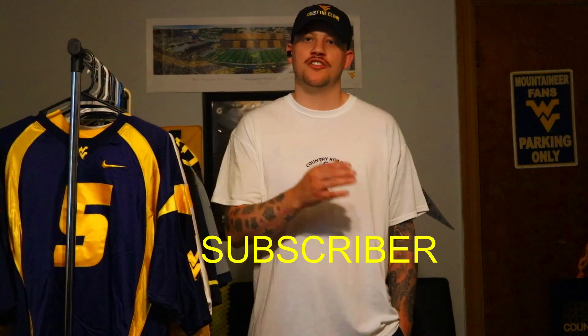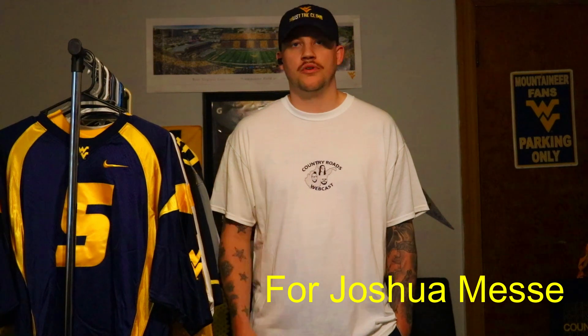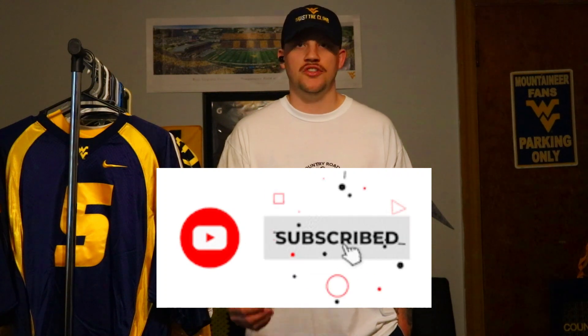What's going on Mountaineer Nation? Jordan Cruz back here with the Country Roads Webcast. We're looking to start a new video series called 'By Subscriber Request,' and our first subscriber request video is for Joshua Messi. We really appreciate your support Joshua, appreciate you reaching out and asking about this video. Before I get into it, if you'd do us a favor, hit that like button — it helps this video hit the YouTube algorithm and helps more Mountaineer fans see this content. And if you haven't already, go ahead and hit that subscribe button.